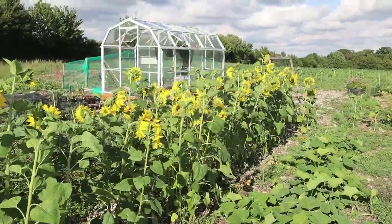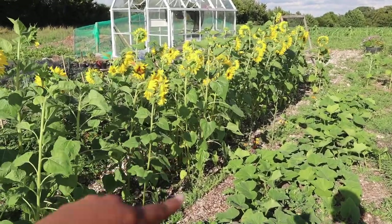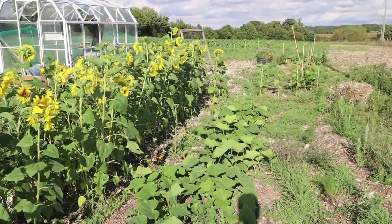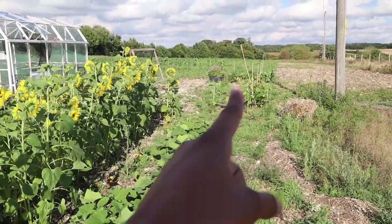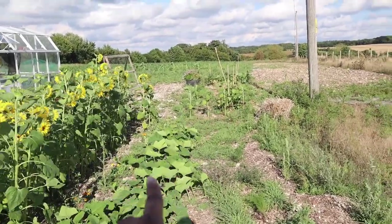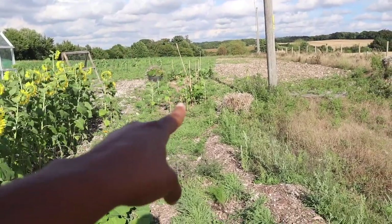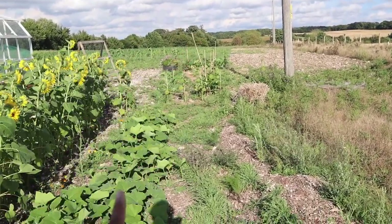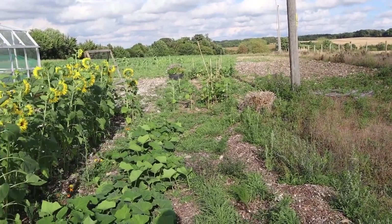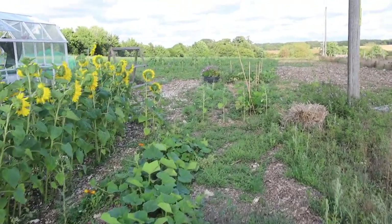Just to give you a bit of an idea of where we are in the garden — we're still here at the squash and sunflower bed, and the greenhouse over there. We have another row here at the end of this squash bed with some sunflowers that are yet to blossom, and beyond that is the zucchini bed which I'm going to go over to now.